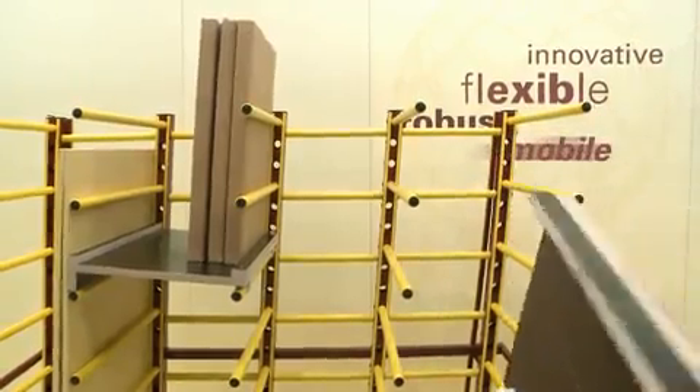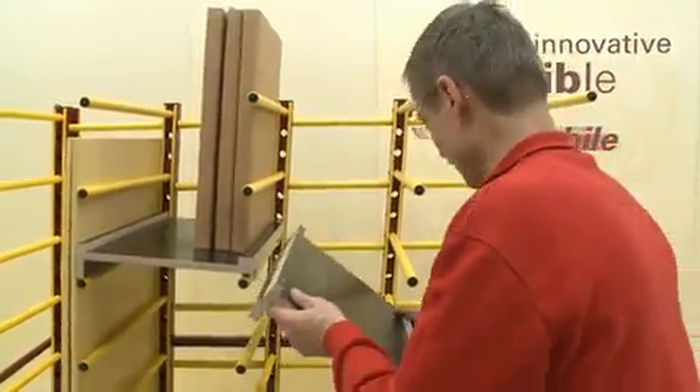In which sectors are your shelf trolleys mainly used? Mainly in production — for example in the carpentry business, furniture industry, and other sectors in which board materials, wood, and metal are being used, and everywhere that flexibility and simple handling are important. Especially the option to adjust the length is something we handled very well. There are two eccentric levers here that you release, adjust the trolley to the desired width, fix it, and then carry on working.